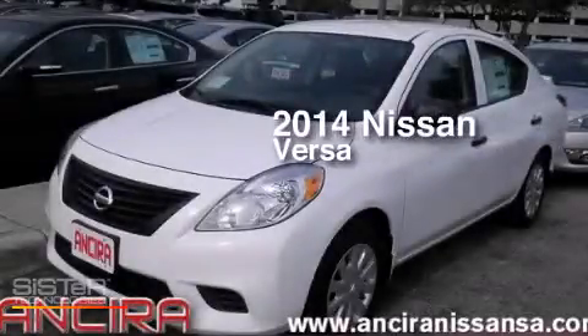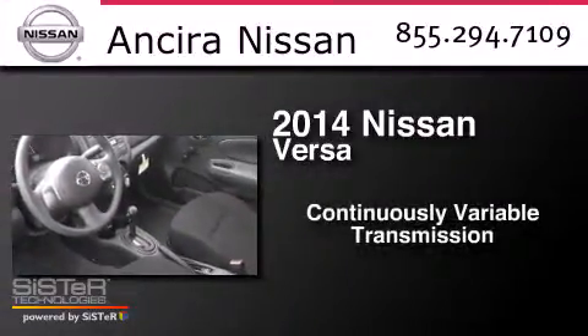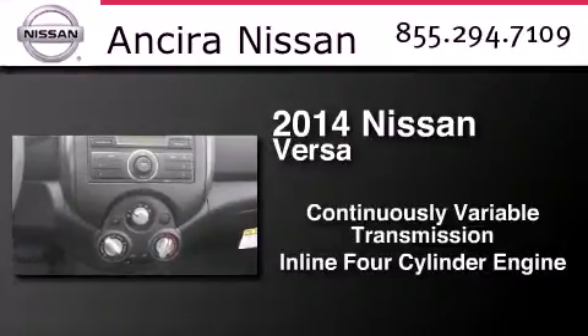This is a brand new 2014 Nissan Versa. This compact has a continuously variable transmission and an inline four-cylinder engine.